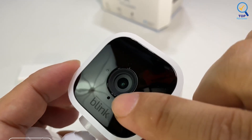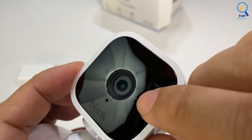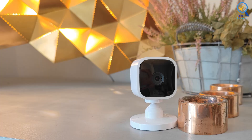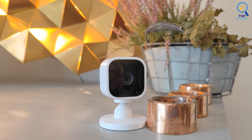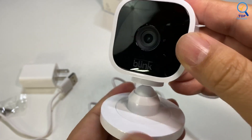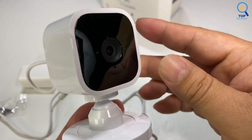This camera syncs with the Blink Home Monitor app to offer a live view if it detects movement. However, the live view function is limited to 60 seconds without a subscription plan. You can pay for cloud storage, but the Mini also works with a sync module, which you can purchase separately for local storage. If you use Alexa and have an Alexa-enabled speaker or display, you can view live footage or arm/disarm the camera with your voice.